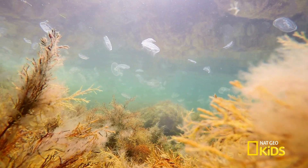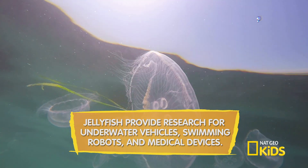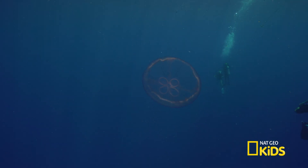These beautiful, soft-bodied sea creatures have been drifting through our oceans for more than 500 million years, inspiring scientific research and technology. They are an amazing species.